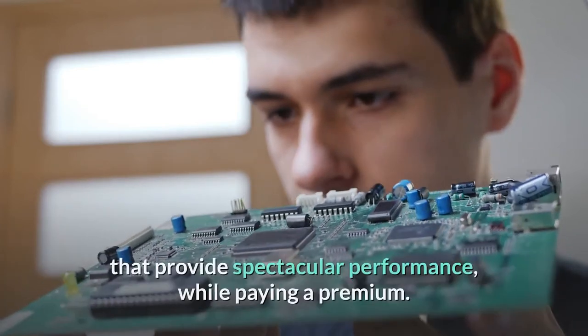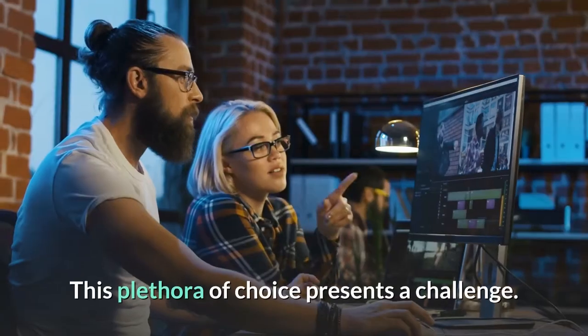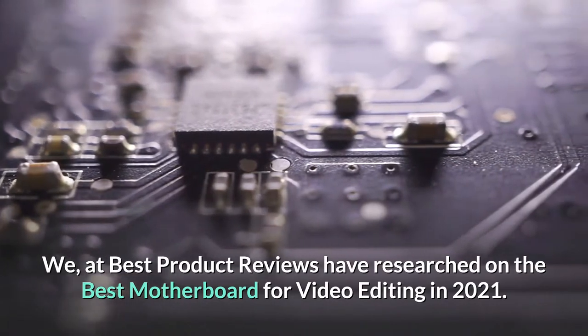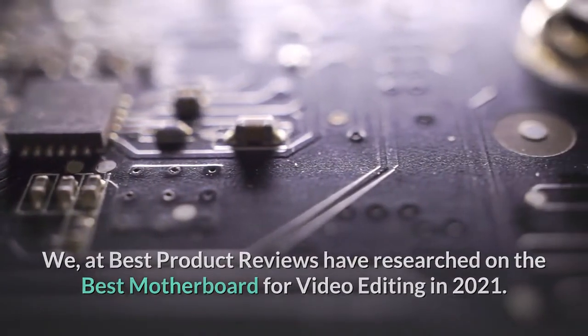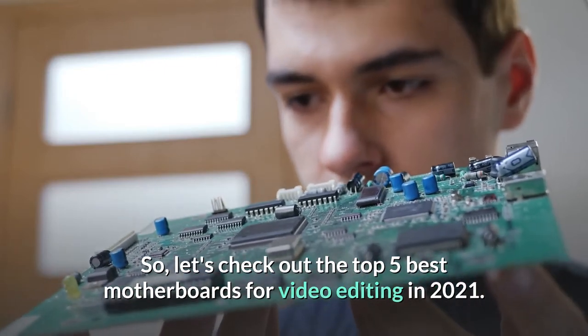There are a lot of good motherboards at decent prices, and there are also very high-end motherboards that provide spectacular performance while paying a premium. This plethora of choice presents a challenge. We at Best Product Reviews have researched the best motherboards for video editing in 2021, so let's check out the top 5 best motherboards for video editing in 2021.